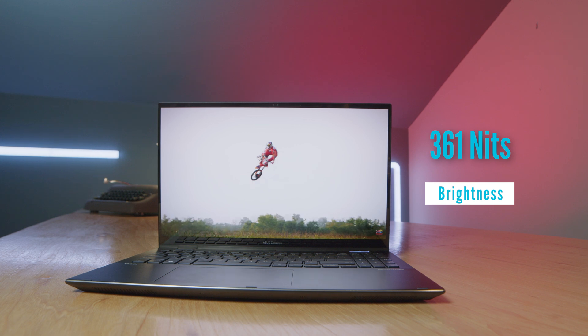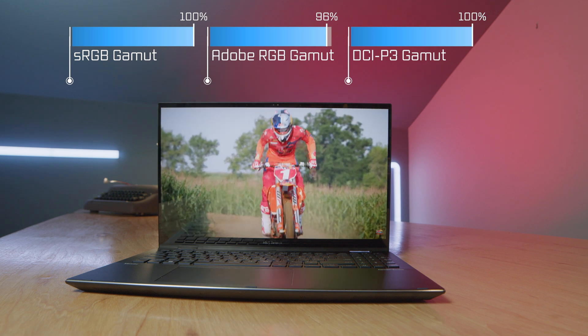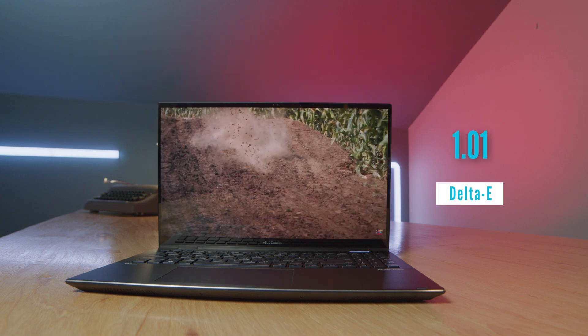This is also an OLED screen. So not only are we getting great power efficiency with the CPU and GPU, but this is a bright, color-accurate, high color-gamut screen — really nice to see all the components working together with that screen. I run all my tests at about 25% brightness, and even with that screen consuming more power, we're still seeing great battery life.